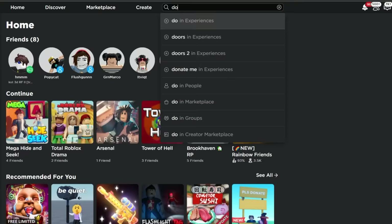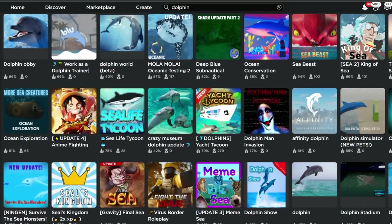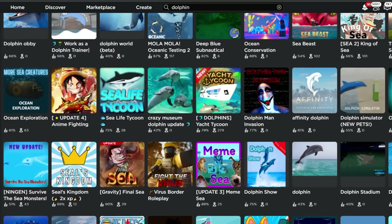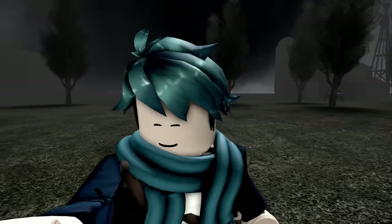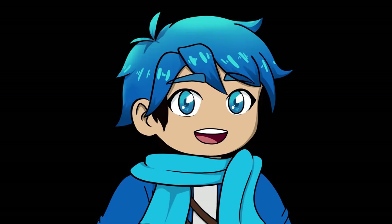One creepy image that I found was simply from typing in the word dolphin. If I go into experiences, there's a lot of innocent games, but then there's this one right here — the Dolphin Man Invasion. I remember seeing this image around the web, but where did it come from? Well, it's actually pretty interesting and also dark.